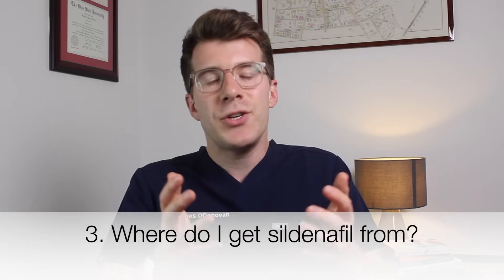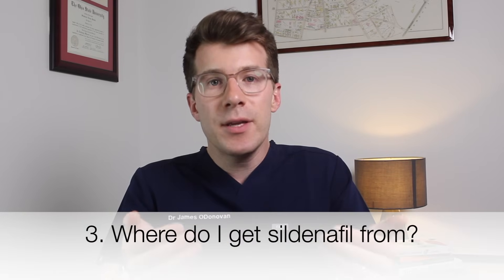So how and where do you get sildenafil? If you live in the UK you can get sildenafil on the NHS if you have erectile dysfunction. Branded versions such as Viagra are not available on the NHS except in special circumstances. Alternatively you can get sildenafil on a private prescription from your doctor, though this means you'll need to pay the full cost of the medication.